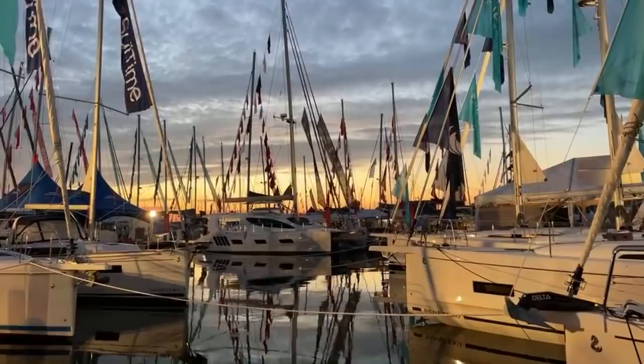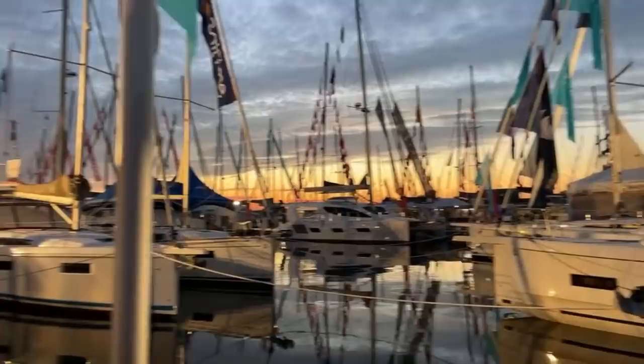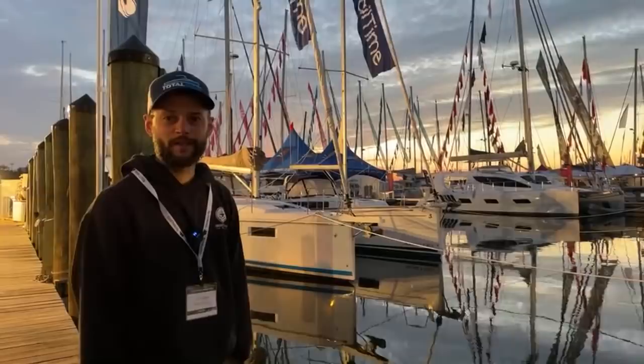Good morning, everybody. We're waiting for some more people to join. This is Equin Arabella, live from the Annapolis Boat Show. I'm Annie B. The sun is just peeking up here in Annapolis. It's a beautiful day. Lots of beautiful white plastic boats.